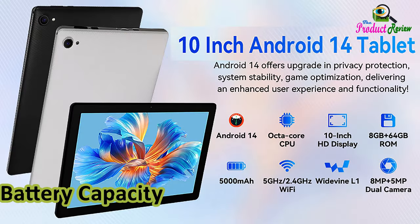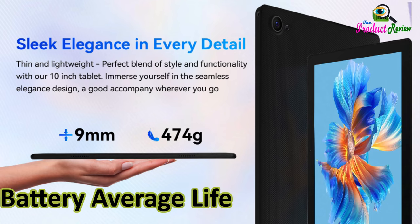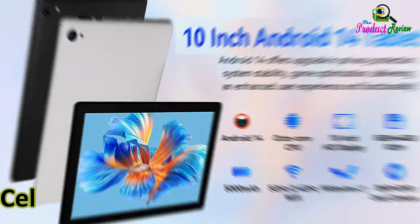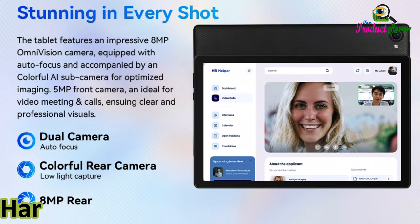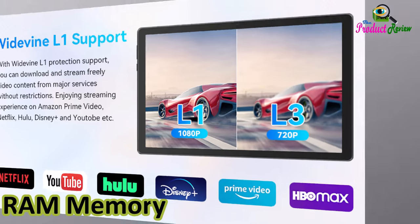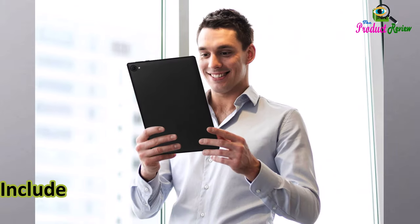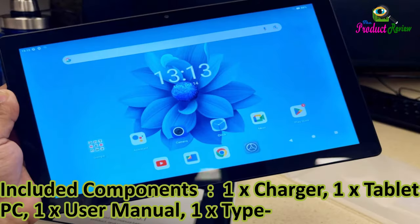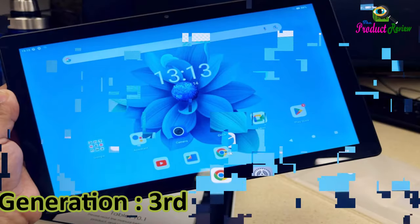Battery Capacity: 5000mAh. Battery Average Life: 8H. Wireless Communication Technology: Bluetooth, Wi-Fi. Cellular Technology: 5G. Hardware Interface: USB. Display Type: LCD. RAM Memory Installed: 8GB. Included Components: 1x Charger, 1x Tablet PC, 1x User Manual, 1x Type-C Cable. Generation: 3rd Generation.